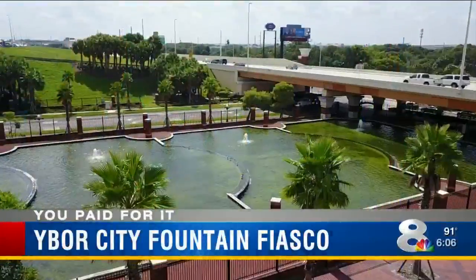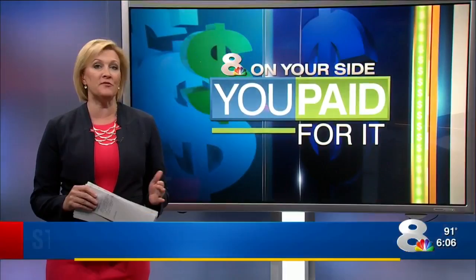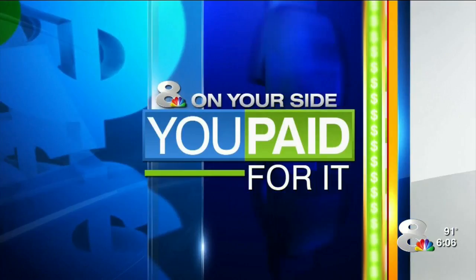The giant Ybor City Fountain is back on again. The water is flowing, and so is your money. The city of Tampa emptied that football field-sized fountain last year after it became a huge money drain, then considered other uses for it. Now they're back to the original plan, and tonight Mark is on it because you paid for it.